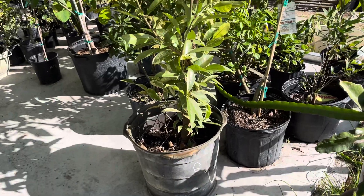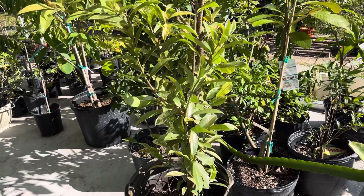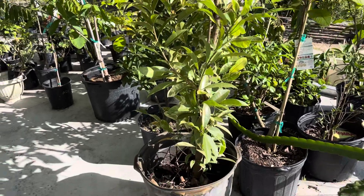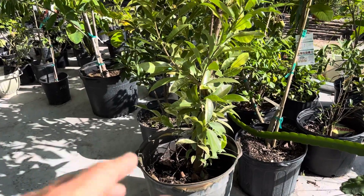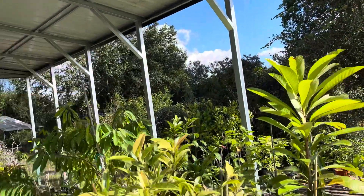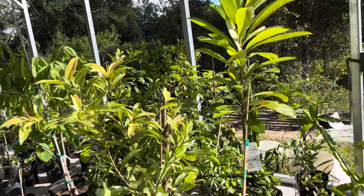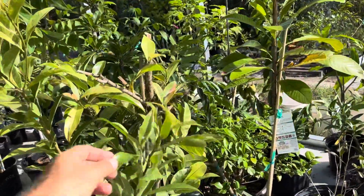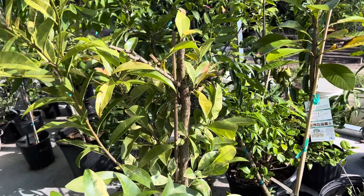It's in about a 15-gallon pot, and I'm going to keep it in that pot — might add a bit more soil to top it up. I'm going to keep it in the pot and underneath this structure in the winter, which I'll enclose to keep it warmer, because they don't like the cold.